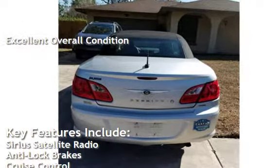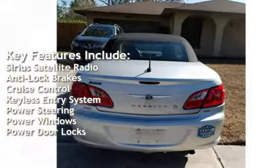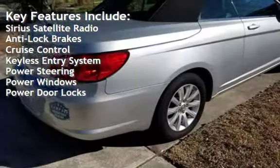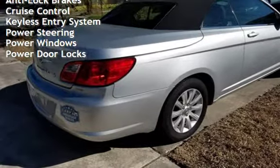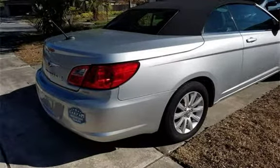Key features include Sirius satellite radio, anti-lock brakes, cruise control, keyless entry, power steering, power windows, and power door locks. More information on page.